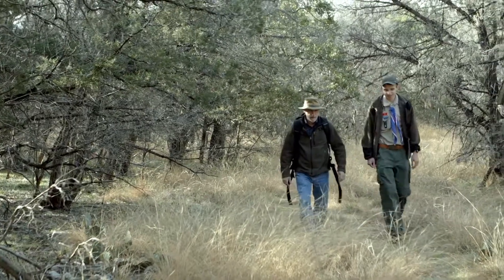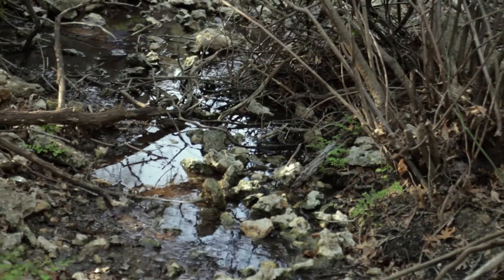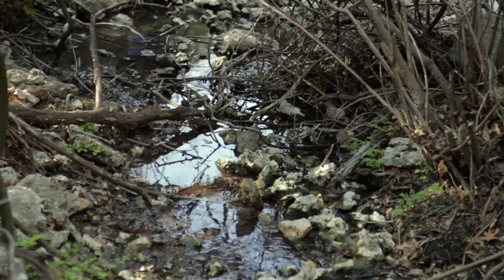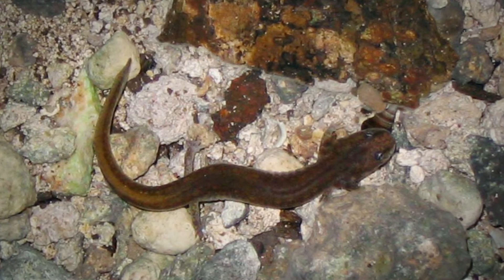Connor came to me and said he was interested in doing some kind of project helping to restore the habitat. The habitat of the Georgetown salamander is very specific, and without those large rocks the salamander can't survive. A goal of his project was to bring the salamander population back up.